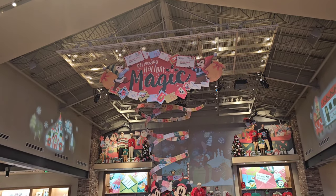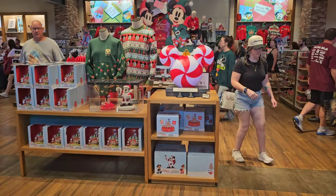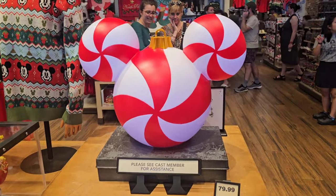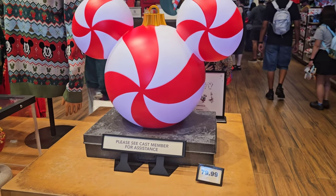Oh my goodness! Today is October 28th and they received some merchandise like a week or two ago, but walking in the store today, I did not expect to see Christmas merchandise already. I'm so excited. So let's take a look at what they have.